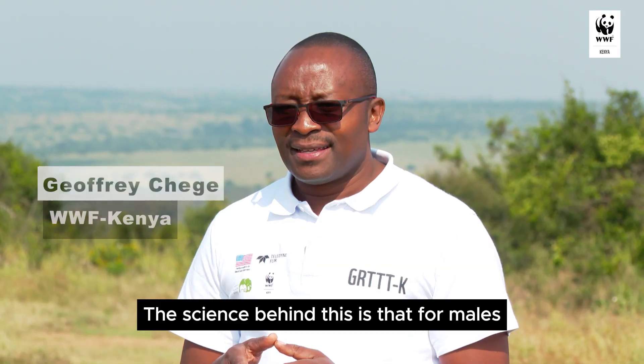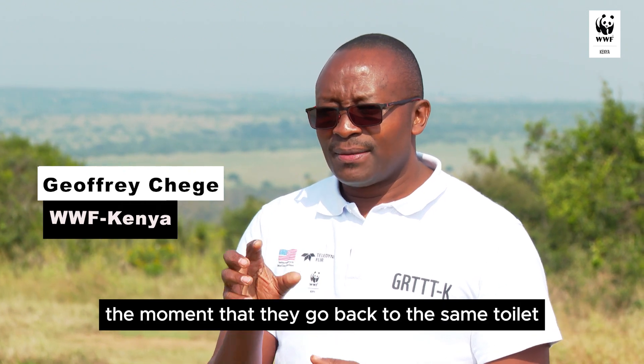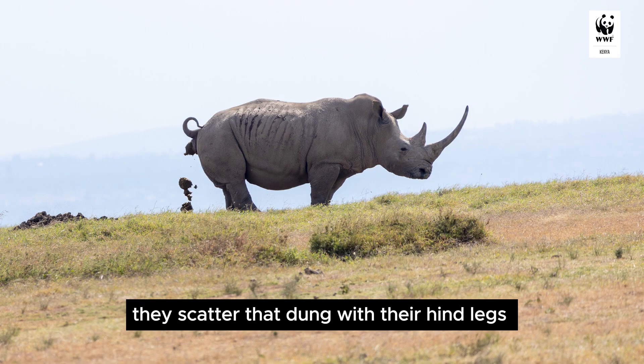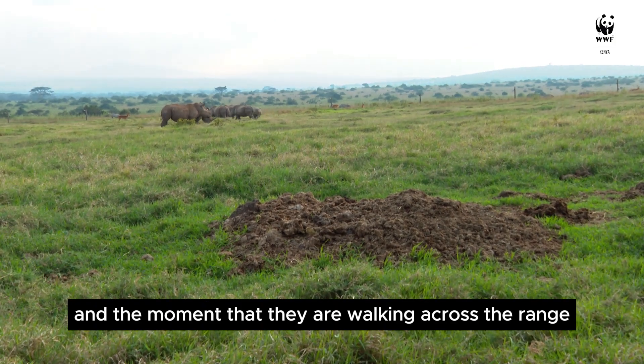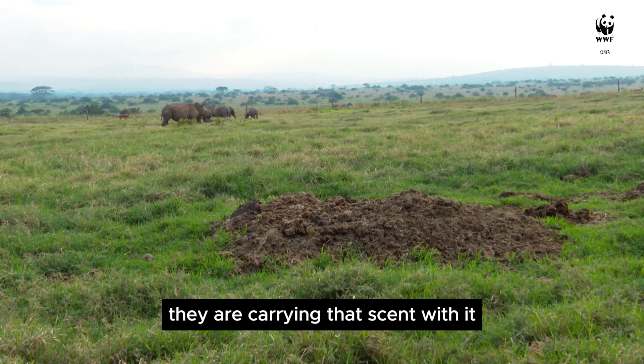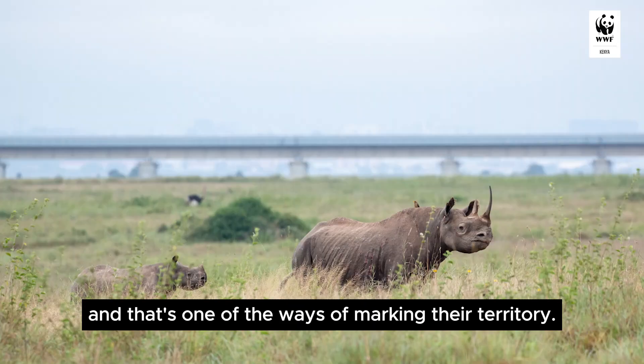The science behind this is that for males, the moment they go back to the same toilet, they scatter that dung with their head and legs. And as they walk across the range, they are cutting that scent into the ground. That is one of the ways of marking their territory.